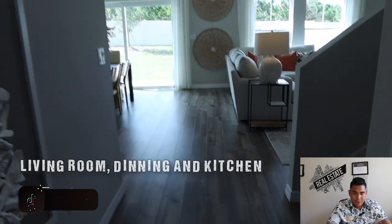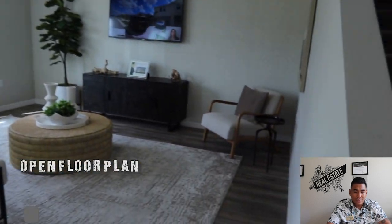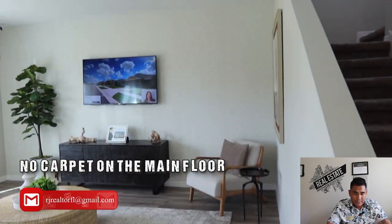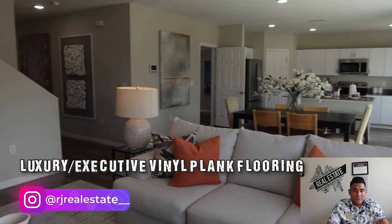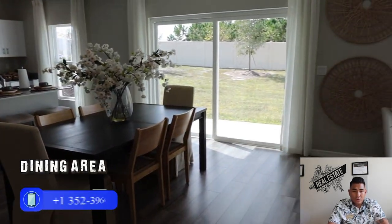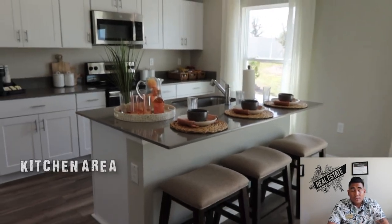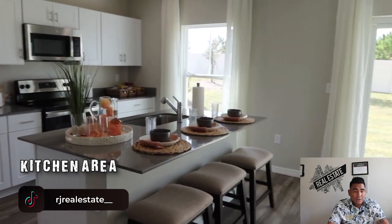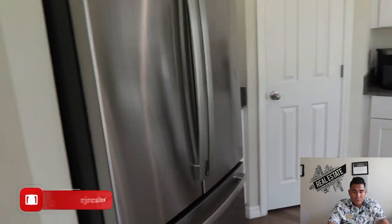This is going to be your living room area — your great room — and also your kitchen. It's an open floor plan and there's no carpet here in the living room area, which is really good. They've used a very nice executive vinyl flooring in this particular house. This is going to be your dining area and kitchen area all together, so you have an open concept floor plan, which I'm a big fan of as well.